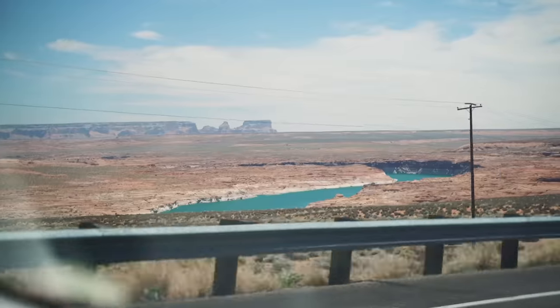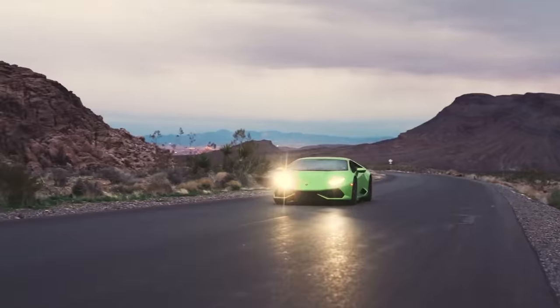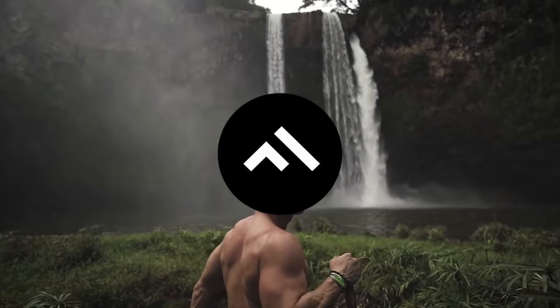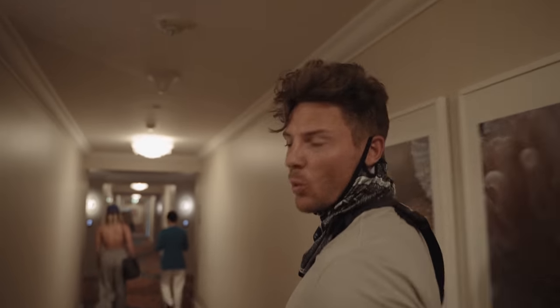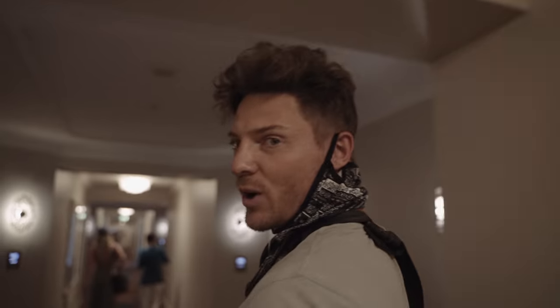Welcome to the vlog. We're on our way to a very secret room. Honestly, I've been waiting to stay in a room like this ever since I saw it on Instagram. One of a kind.